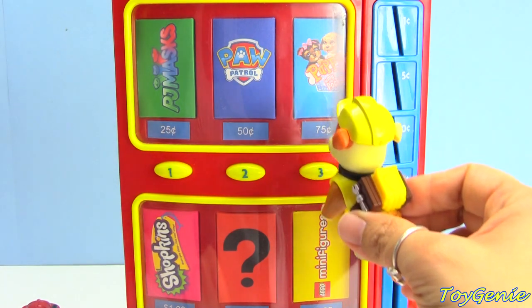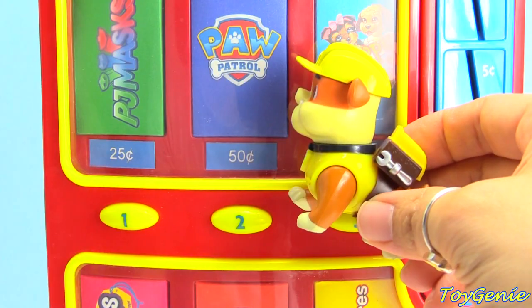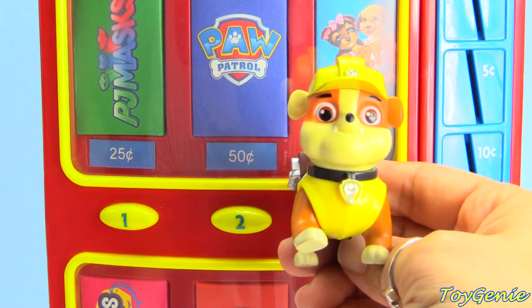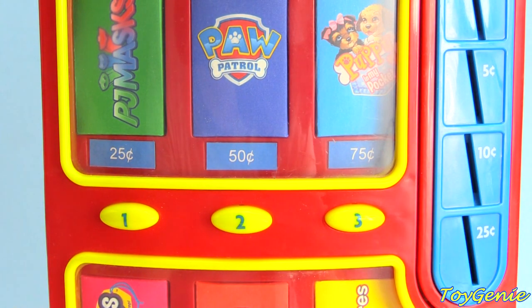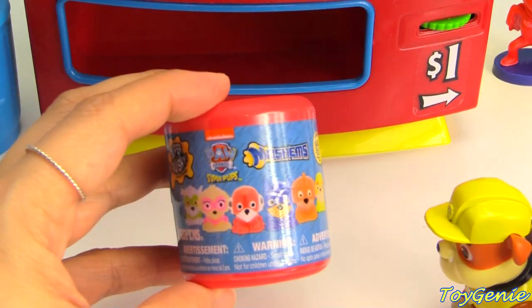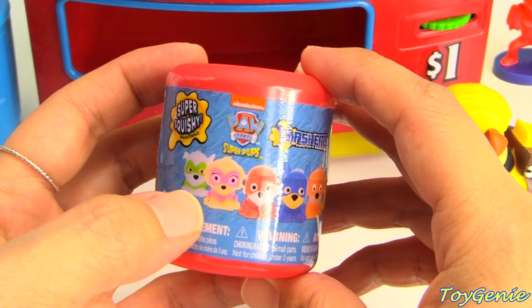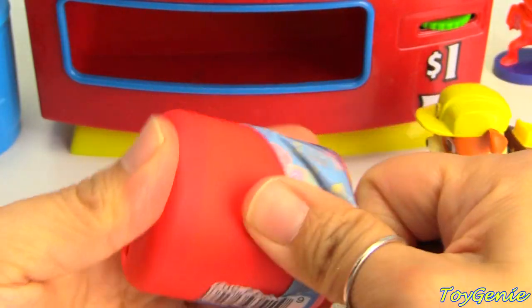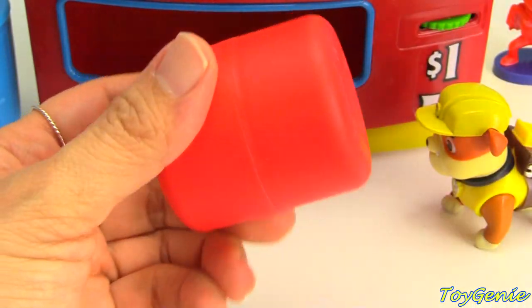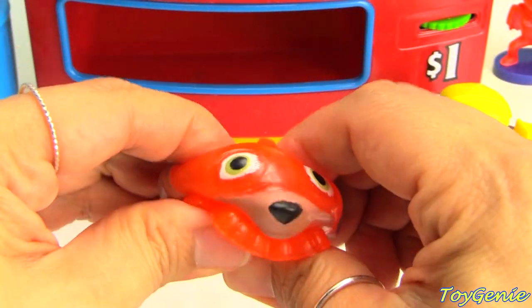Rubble's going to go next. What is Rubble going to choose? I think Rubble's going to choose the Paw Patrol surprise. The Paw Patrol surprise is 50 cents. Let's go get 50 cents - here's two quarters. One, two. And Rubble's going to press the number two. Rubble got a Mashem! You can possibly get Rocky, Skye, Marshall, Chase, Zuma, or Rubble. And we got Zuma. Super awesome - you can squish him, twist him, and pull him.